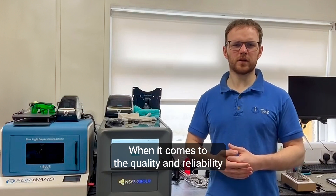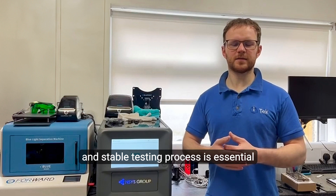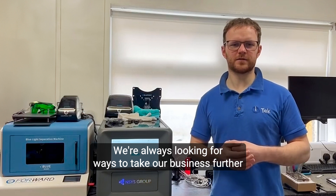When it comes to the quality and reliability of refurbished tech, a well polished and stable testing process is essential to maintaining an efficient and competitive business. We are always looking for ways to take our business further.